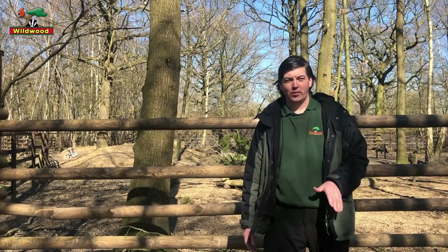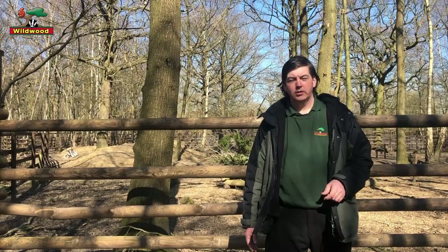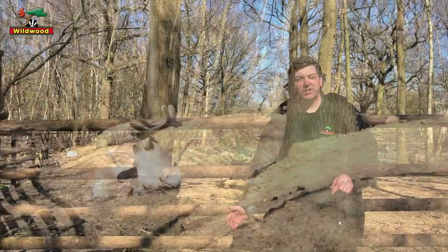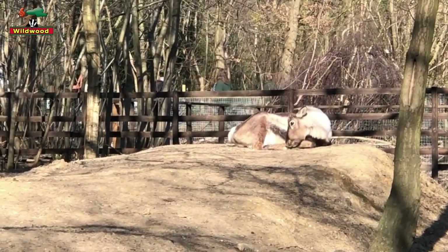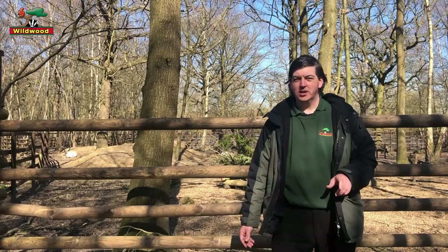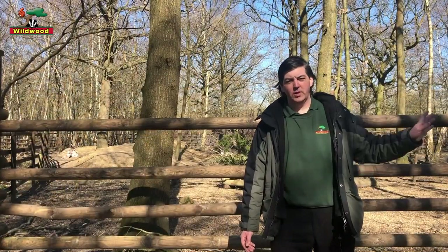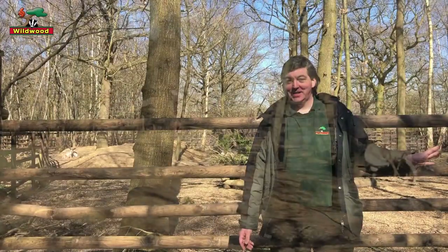We currently have four reindeer here, so it's a small group. Over on my right, your left, we have Kenny. He's the largest of the reindeer and he's the only male. Over to the side of Kenny we've got Ivy — she's just recently lost her antlers, more about that in a few minutes. To the side of her is her younger sister May, who is the youngest of the reindeer. And way over on the far right we have Holly, she's the mother to both Ivy and little May.